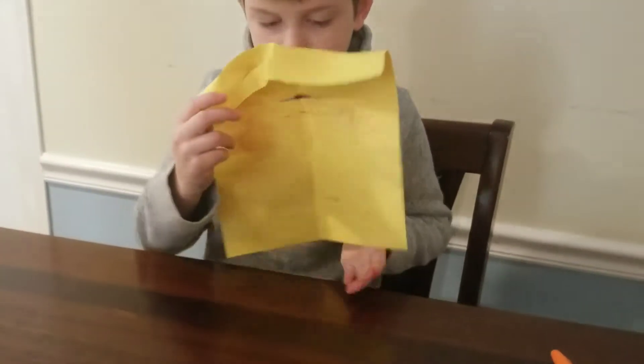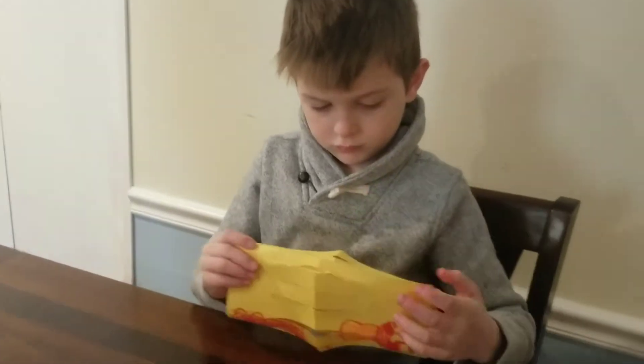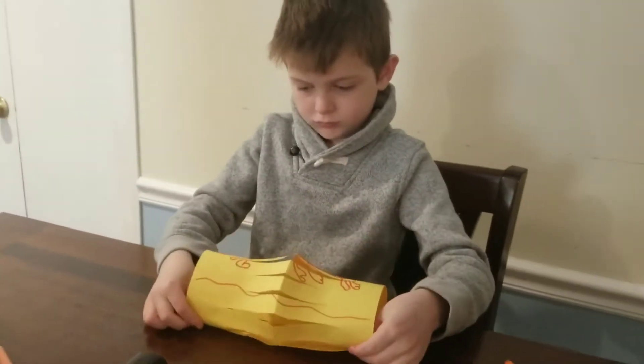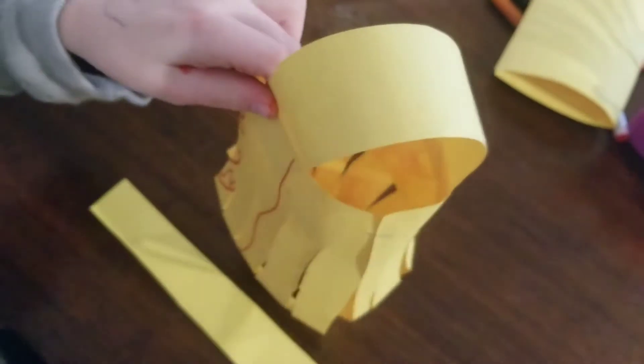Once it is cut, you would then fold it hamburger style — the opposite way — and you will staple each end. This is very difficult, so an adult may want to do the stapling for the child. Last, you'll want to attach the handles. This was a little difficult as well — you could either use tape, glue, or staple them.